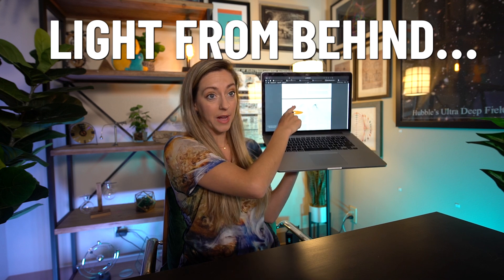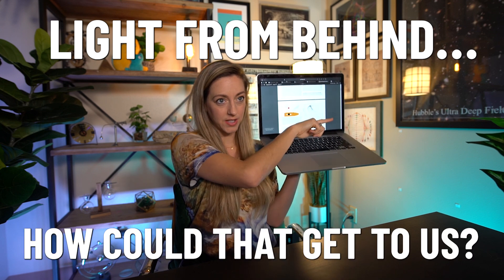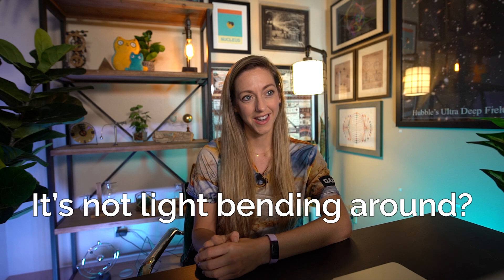So that was the piece I didn't fully understand when I first read these articles. But I still think it's super interesting how light that came from outside the black hole came down here to behind it. How could that get to us? It can't go through the black hole, because black holes don't allow any light to escape. So any guesses? It's not light bending around? It is. Yeah. Genius.